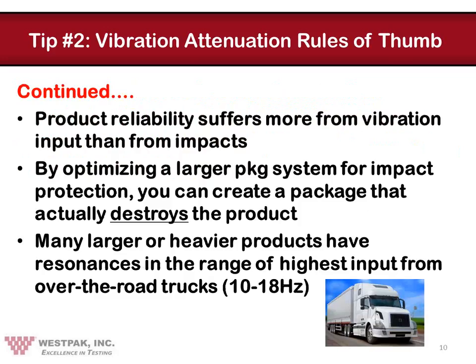In addition, if designed incorrectly, a protective package system for a larger product can actually destroy the product inside — we've seen this happen many times. This happens when the package system amplifies vibration input at those frequencies where the product is most sensitive. For larger products, they often have sensitivities in the frequency range of the highest input from over-the-road trucks, typically 10 to 18 Hz. So if you have a product sensitive at 14 Hz, a package system that amplifies at 14 Hz, and trucks putting in maximum energy at 14 Hz, you've got a system that will quickly destroy a product. So pay attention to vibration for heavier products.